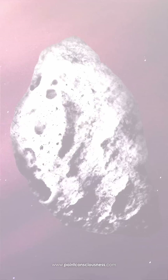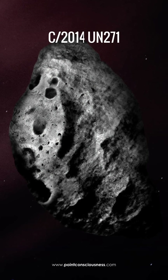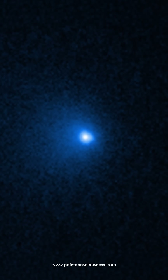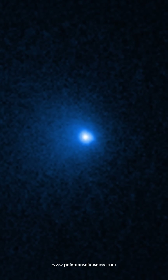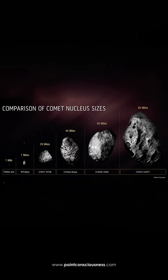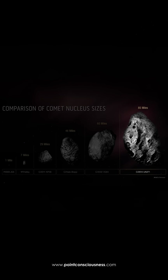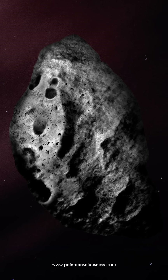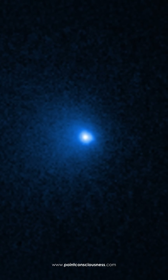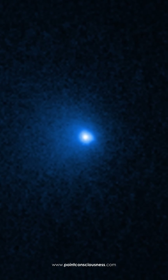Others point to an extreme example: Comet C-2014-UN271. Yes, that comet showed a subtle sunward feature, but that's not a reasonable comparison. UN271 is the largest comet ever observed, around 140 kilometers wide, compared to the 5-kilometer estimates for Three-Eye Atlas. A body that massive absorbs far more heat, and its outgassing becomes chaotic enough to nudge material in all directions, even slightly sunward.